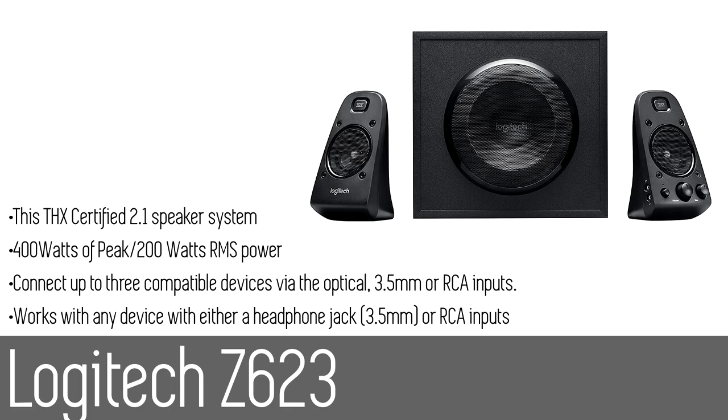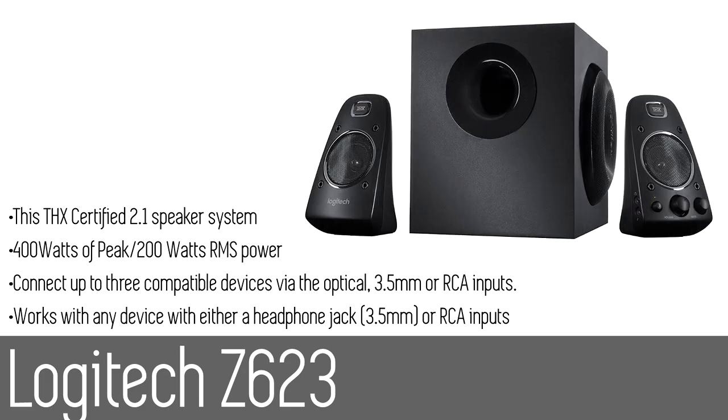Number two: the Logitech Z623 speaker system. Bring your music, movies, and games to life with 200 watts of window-rattling power, studio quality THX certified audio, and deep bass you can feel. Just plug in your entertainment gear and this compact system immerses you in big, bold, room-filling sound.